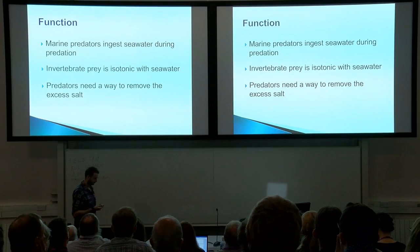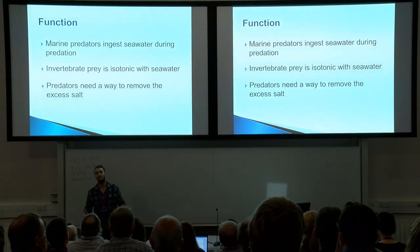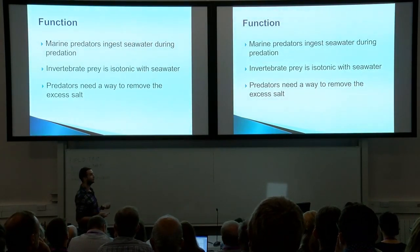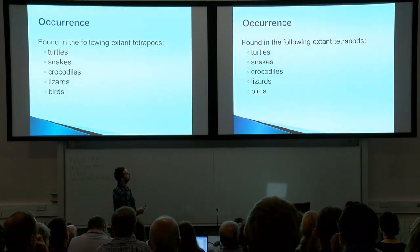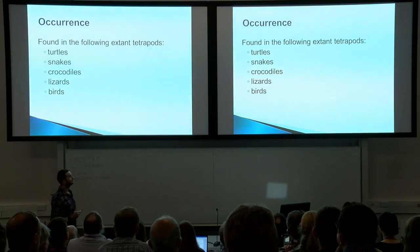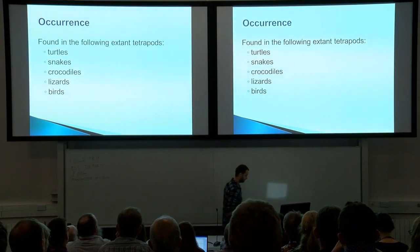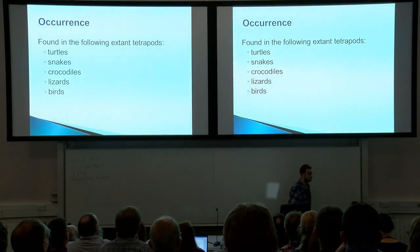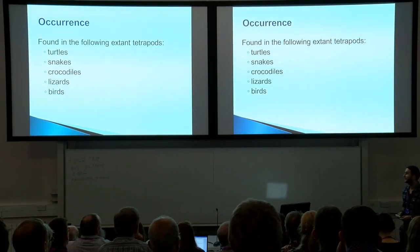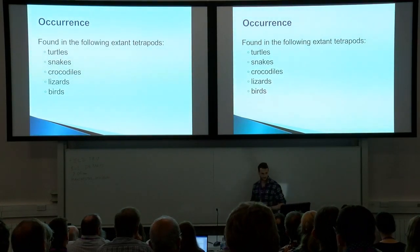Salt glands in ichthyosaurs is a good hypothesis, because as marine reptiles in the marine environment, they need to get rid of salt somehow. The occurrence is found in the following extant tetrapods only: turtles, snakes, crocodiles, lizards, and birds. Marine mammals do not have a salt gland — they have very strong kidneys and all of this salt comes out in their urine.